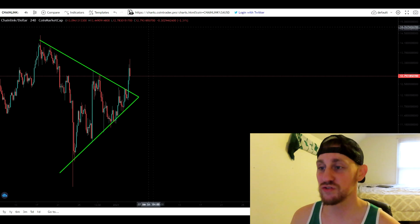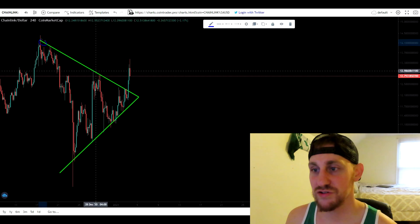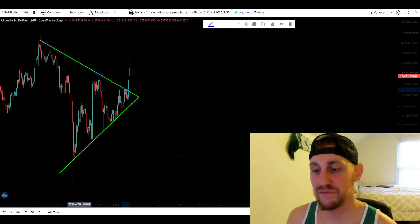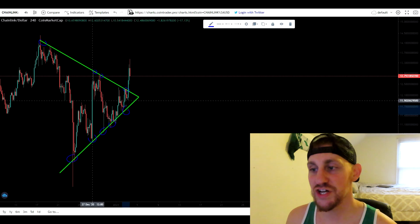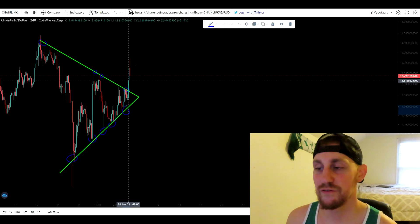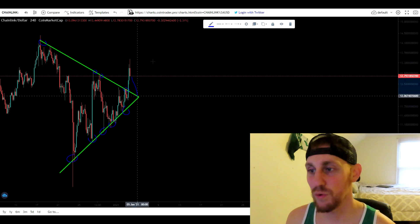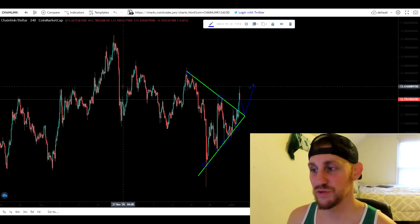We are at a good reversal point. As we jump right into the four hour chart first, you guys can see we did break out of this symmetrical triangle that we've been forming all the way since the middle of December. You guys can see the support and resistances ended up converging. We just got a breakout and a confirmed four hour close three candles ago. Now we are pulling back, so it is possible we come back down and retest this as support before moving up higher.